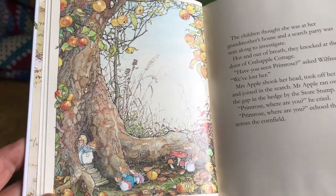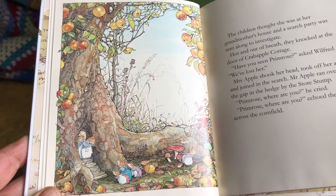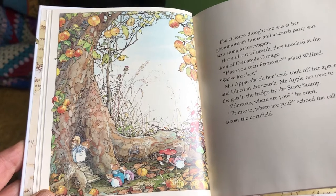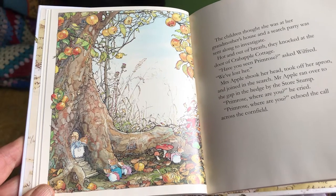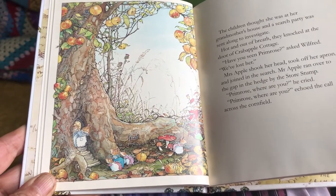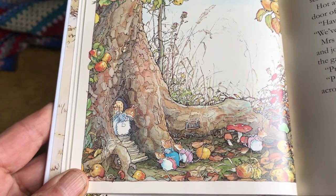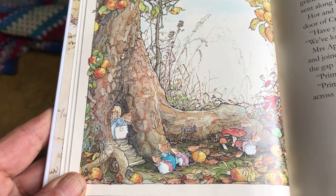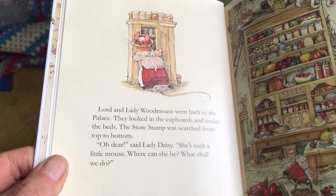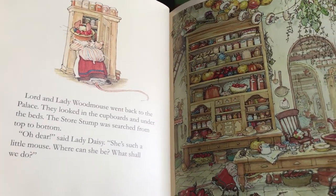The children thought she was at her grandmother's house, and a search party was sent to investigate. Hot and out of breath, they knocked at the door of Crabapple Cottage. "Have you seen Primrose?" asked Wilfred. "We've lost her." Mrs. Apple shook her head, took off her apron, and joined in the search. Mr. Apple ran over to the gap in the hedge by the store stump. "Primrose, where are you?" he cried, and the call echoed across the cornfield. Lord and Lady Wood Mouse went back to their palace and looked in the cupboards and under the beds. The store stump was searched from top to bottom. "Oh dear," said Lady Daisy, "she's such a little mouse — where can she be? What shall we do?"